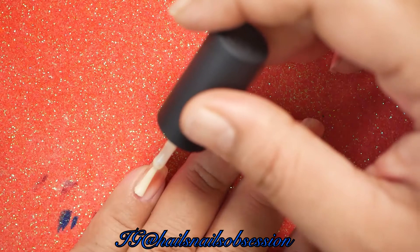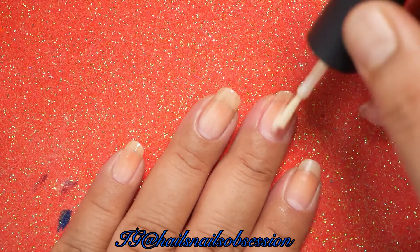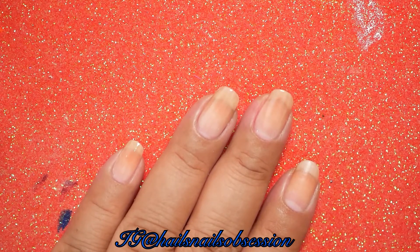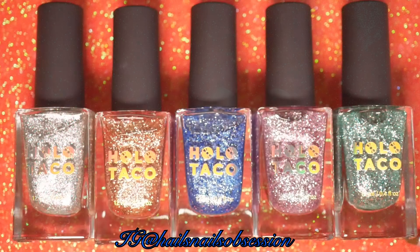Krampus is a very popular legend in Europe. He is a half-goat, half-demon that punishes misbehaving children during the Christmas season. The history of Krampus' figure has been theorized as stretching back to pre-Christian Alpine traditions.